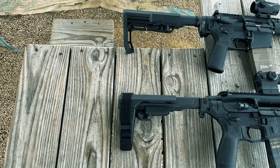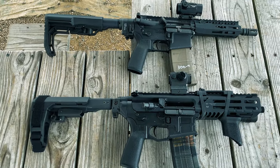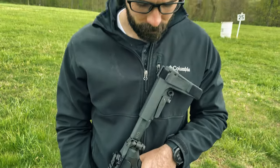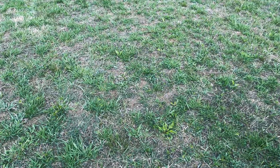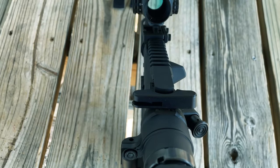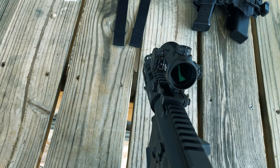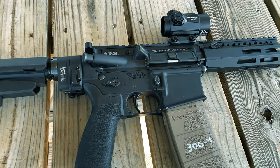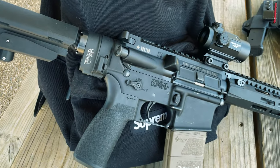With the why out of the way, let's talk about the two different setups we have here today. These two setups are extraordinarily different. One is a SIG MCX with a 6.75-inch barrel chambered in 300 Blackout inside of a THUE bag. The second gun is a BCM with a 7-inch barrel also chambered in 300 Blackout, sitting inside of a Supreme bag — we'll talk about that later.